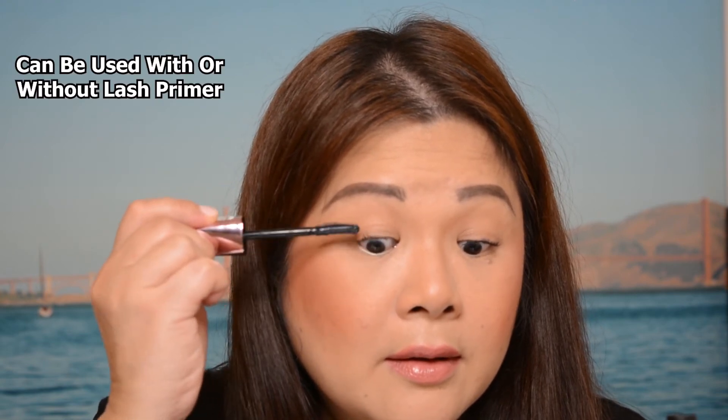Now I'm trying the other side here without the primer. It spreads very easily with or without a lash primer. When I'm applying this on my lashes, it actually feels really conditioning upon application.